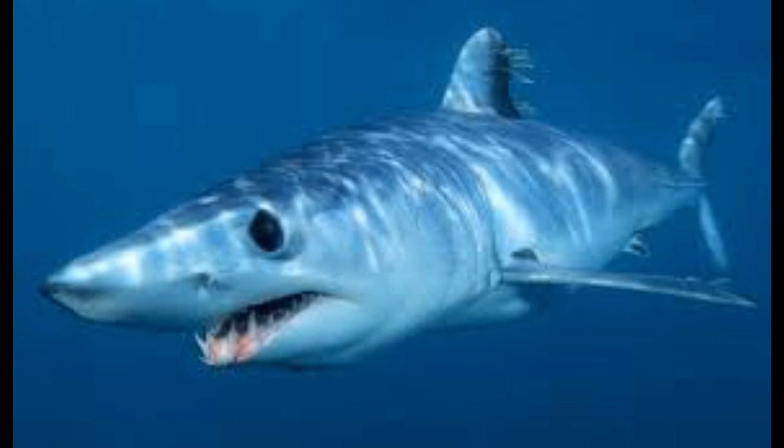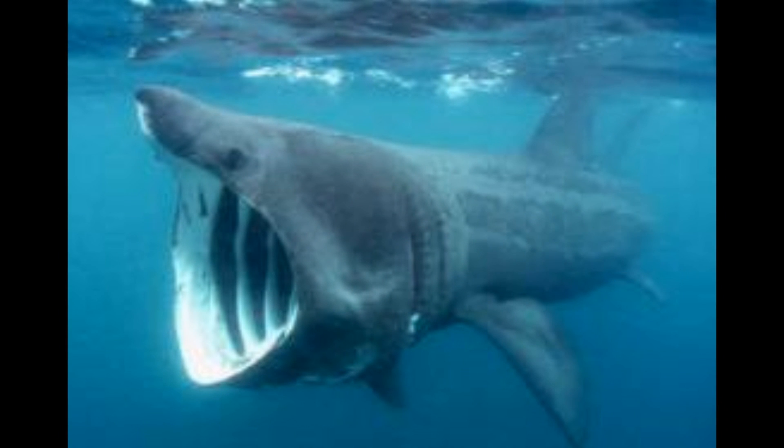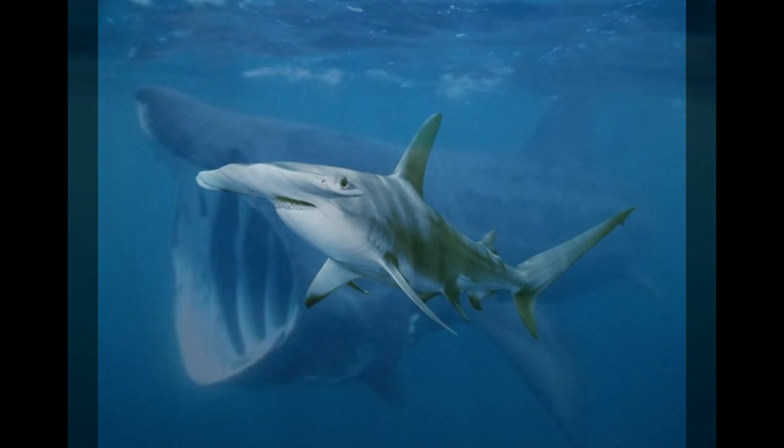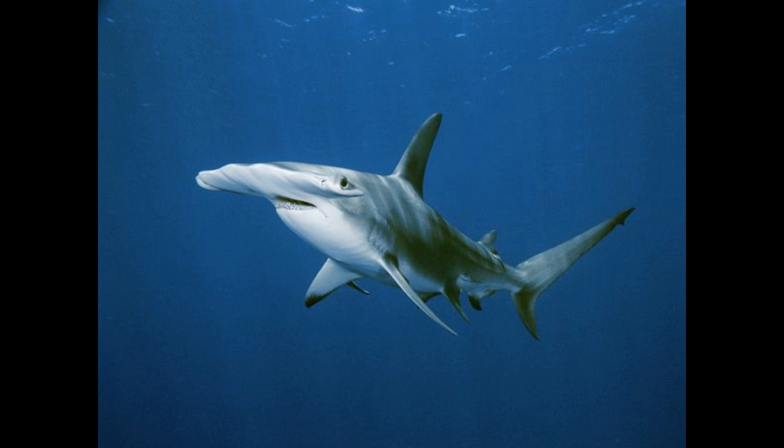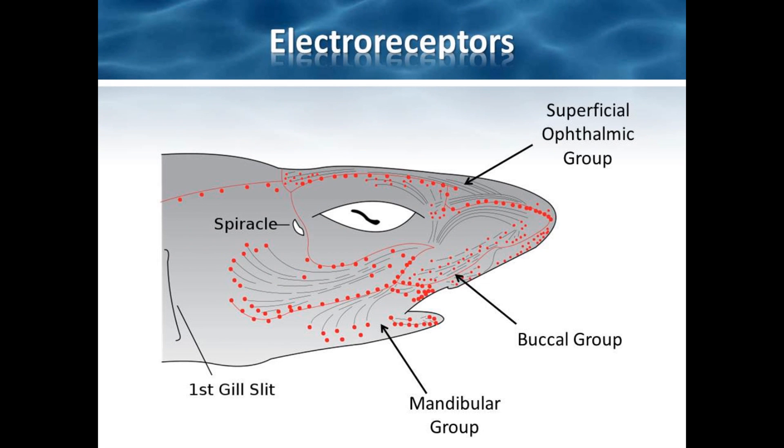The heads of sharks are covered with thousands of pores, which make up the ampullae of Lorenzini. While the exact number of pores differs from species to species, most species have around 2,200, while hammerhead sharks average just over 3,000. The ampullae are split into three different clusters based on their location in the shark's head, sensitivity, and field detection direction.